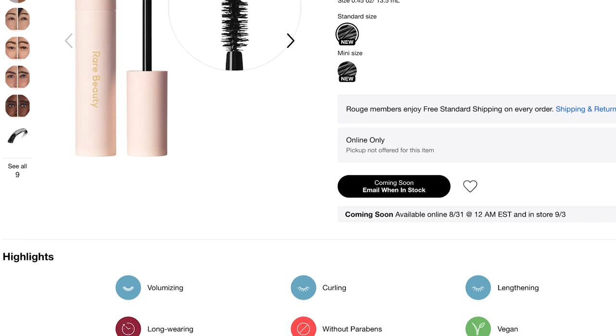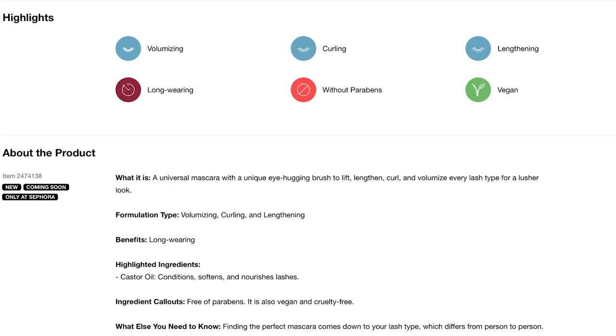This is a black mascara. It says 100% of all lash types had more length and volume, 95% had more lift, and 92% had more curl.